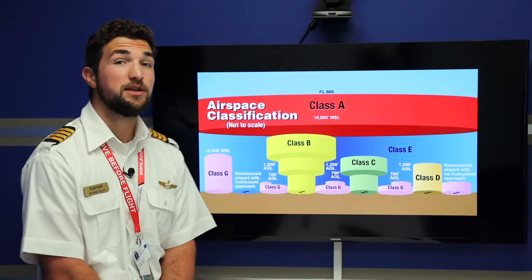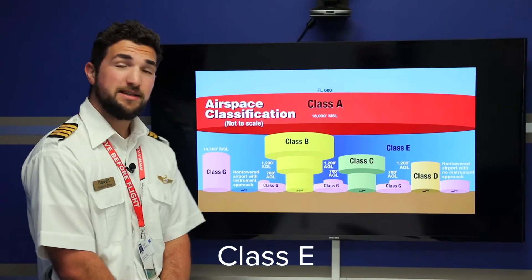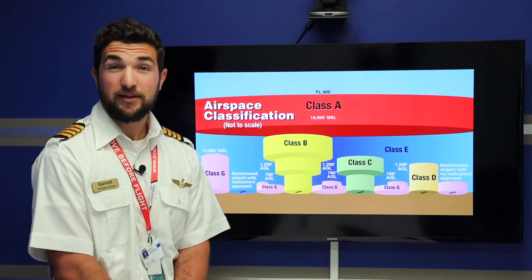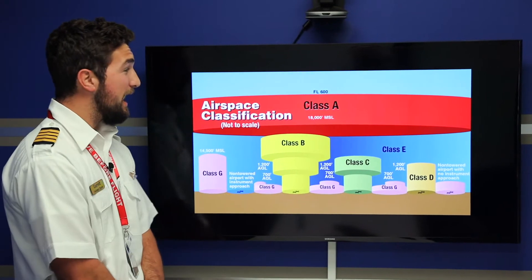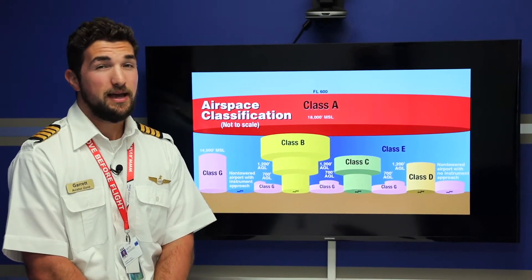Last but not least, we'll talk about Echo airspace. Echo airspace is easy to remember because we call it the everything airspace. So everything that's not Alpha, Bravo, Charlie, Delta, or Golf is typically Echo airspace.